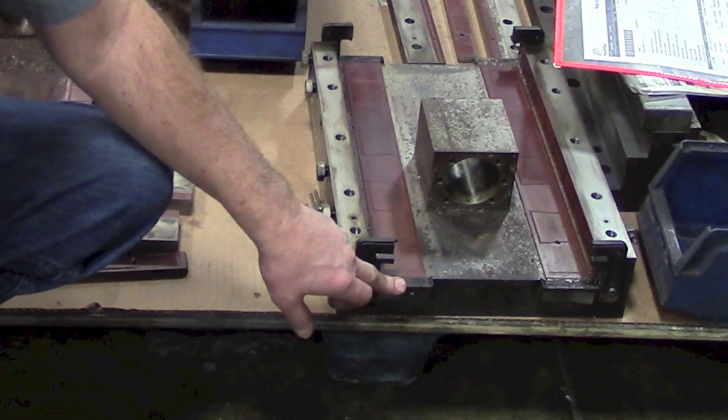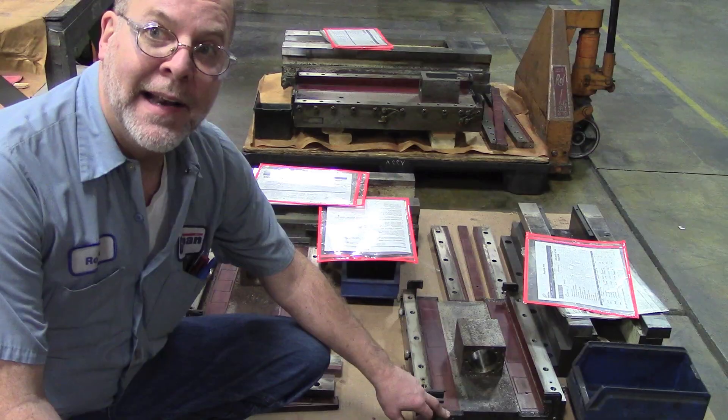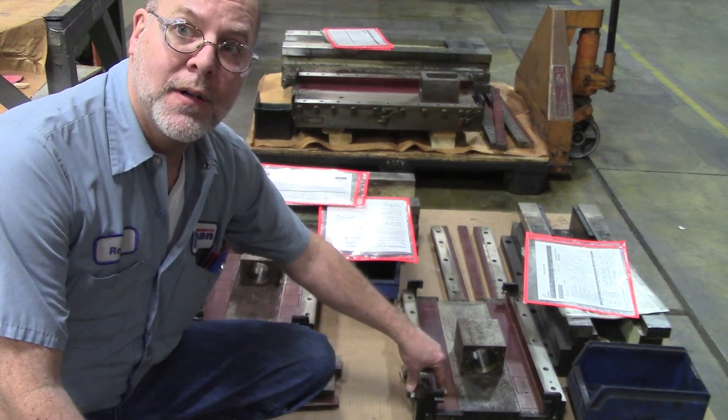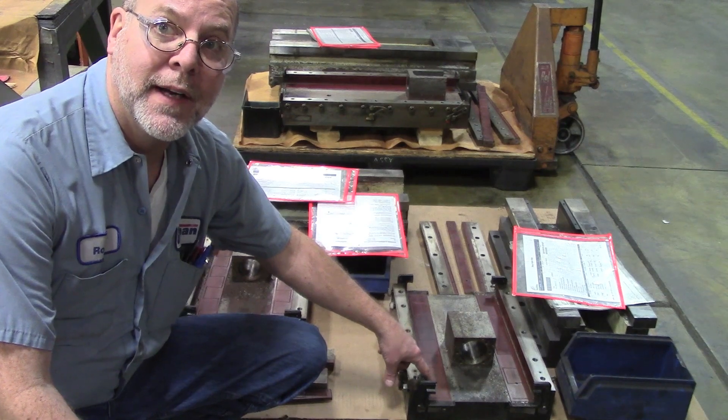When these fail, it would be an easy, cheap replacement. But once they fail and chips start getting in there, this surface starts wearing — and this is the expensive part to get fixed.